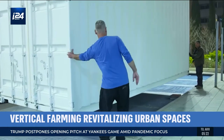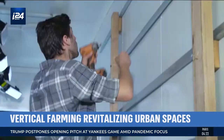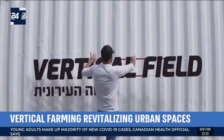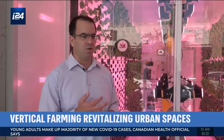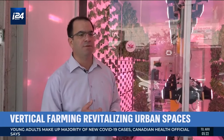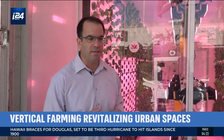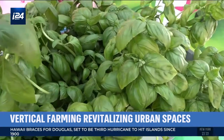The units produced by Vertical Field are also being implemented in retirement homes, providing a positive stimulus for residents with dementia and Alzheimer's, and also in schools. People get involved in growing, learning about technology, agriculture, and taking responsibility for how their food is grown — and then they eat it at lunchtime, establishing the roots for a healthier future.